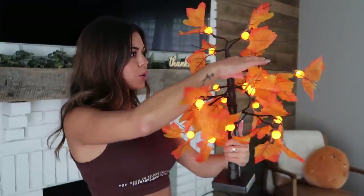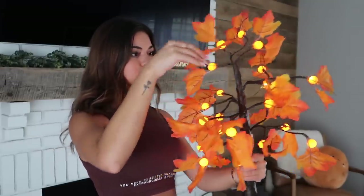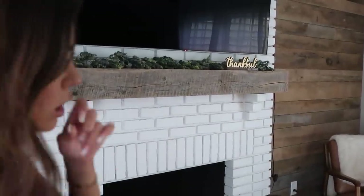I got the tree lit up — look how freaking cute! So cute and pretty. I love it! This is what my mantle looks like at the moment — it has just some green up there which I think does look really good. I don't know if the leaves are gonna be too much — the wall's already brown.